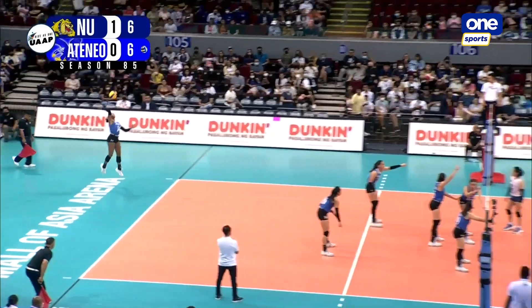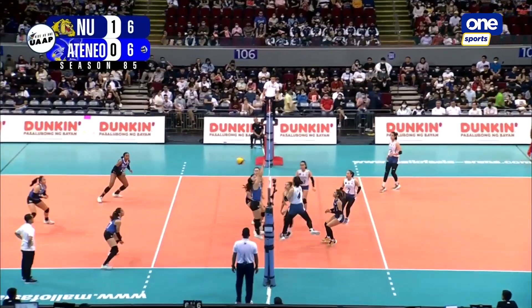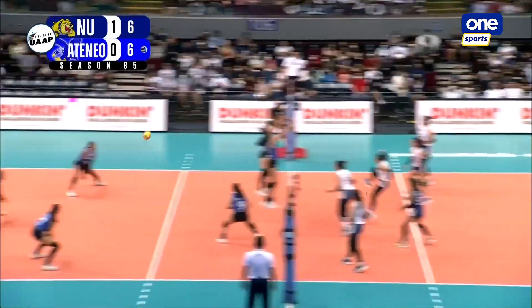Miner with six, along with Nisperos for the Blue Eagles. Lavina, combination play, Belen pushes it. Great reflexes by Nisperos, picking it up. Belen with a dig. Back row, Robles. Yes!